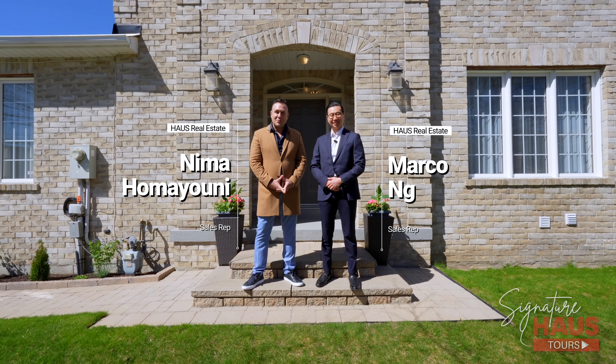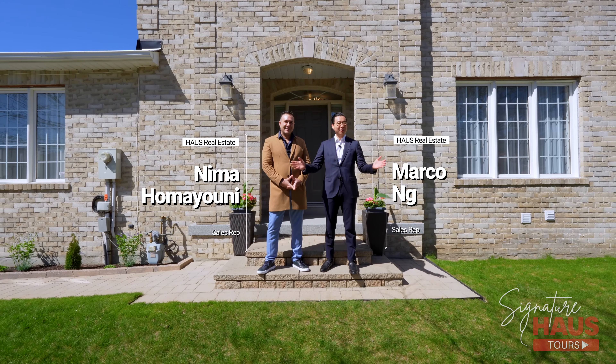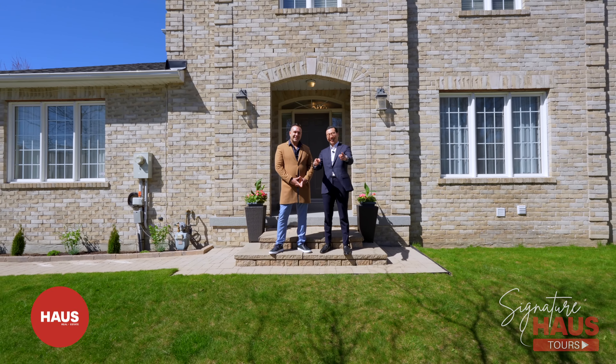Thank you for watching our latest episode of our Signature House Tours. If you want more info about this home or would like to book your private tour, please see the description below — otherwise, we'll see you next time.